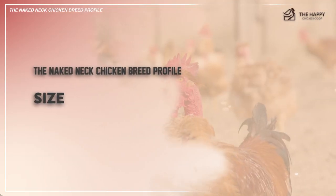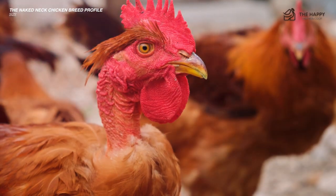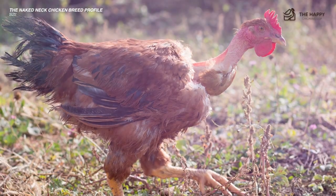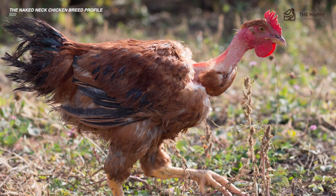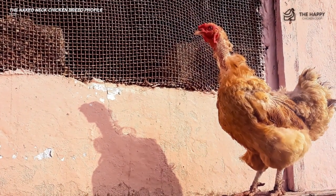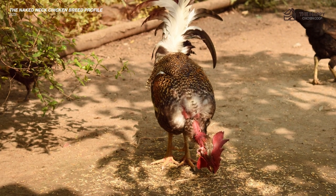The naked neck is a large standard chicken and also comes in bantam size. At maturity, the chickens weigh in around seven pounds, making it a surprisingly suitable meat chicken. While their featherlessness makes the naked neck appear to be a scrawnier type of chicken, they are actually considered a dual purpose chicken due to their ability to use protein they ingest for energy toward meat building rather than feather building.